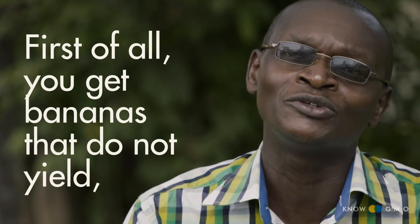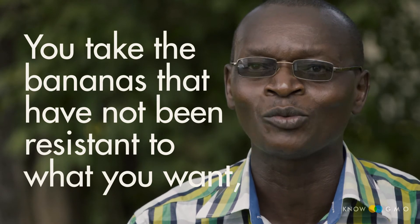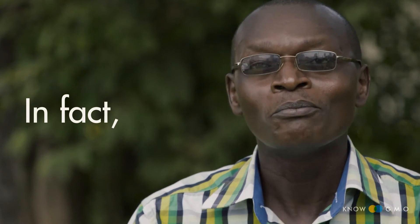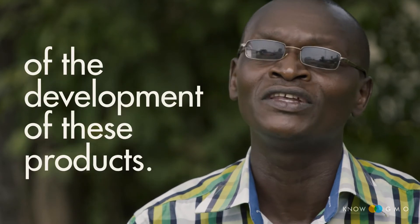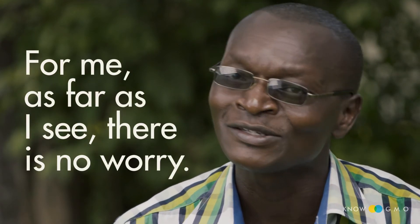First of all, you will get bananas that won't yield — those ones you remove. You take bananas that have not been resistant to what you wanted — those ones you remove. Things which don't look like bananas, all those you remove. In fact, most of the worries that non-GMO supporting people talk about are already addressed in the process of the development of this product. So there is no worry.